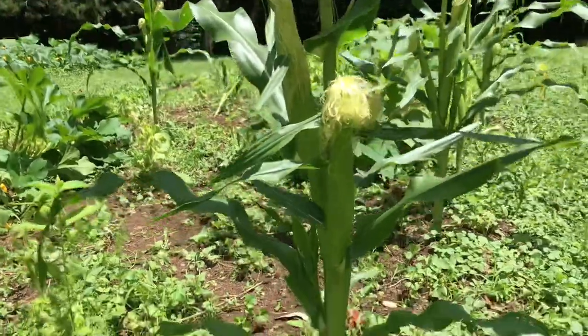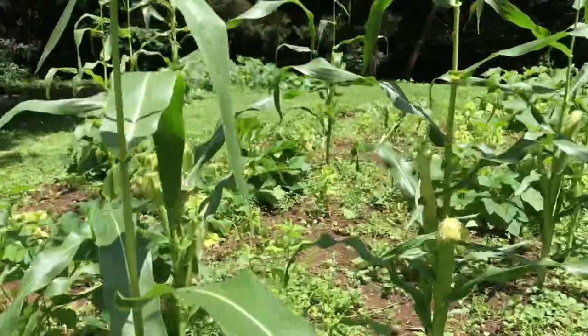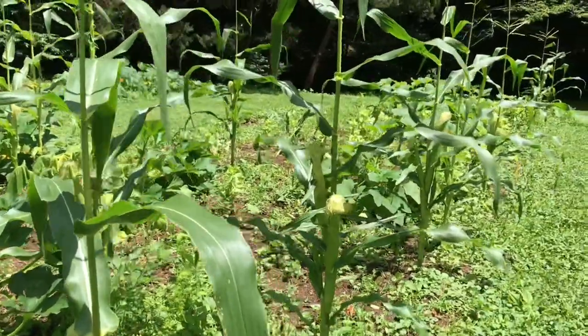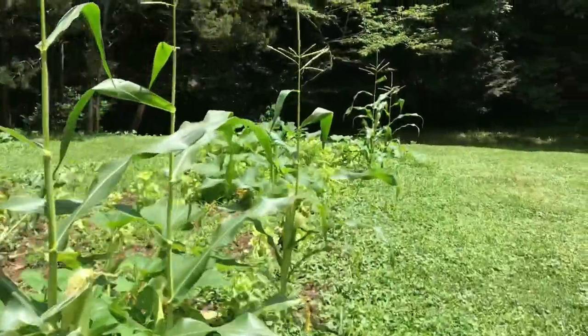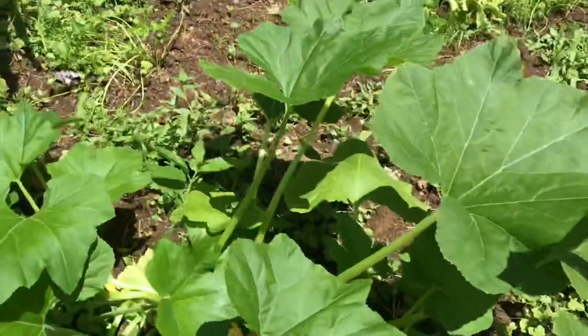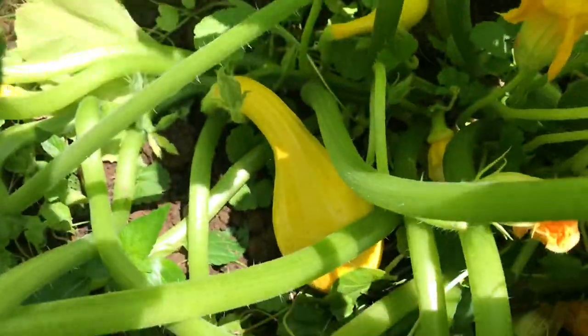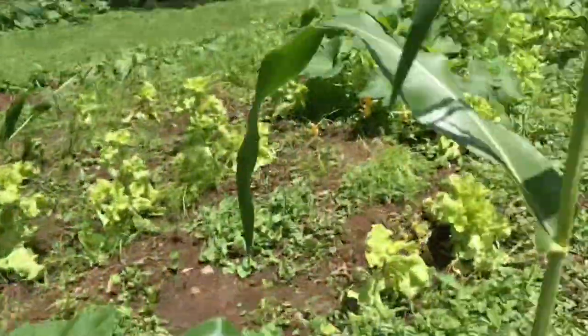Here we got a couple of really nice ears of corn. We're going to pick those things and shuck them later. I know we got a couple of these crookneck — I call them summer squash — growing down in here. Take a look for yourself. What do you think of that? Got one heck of a garden growing out here.